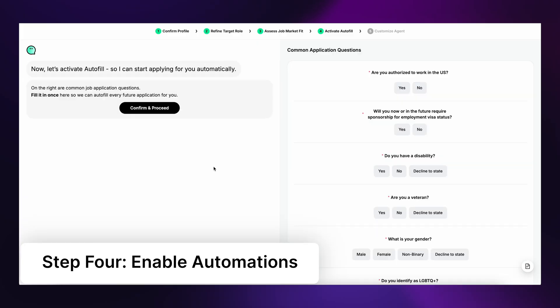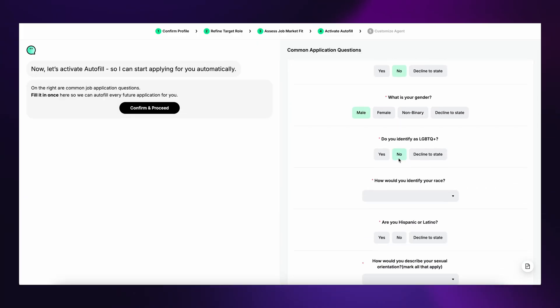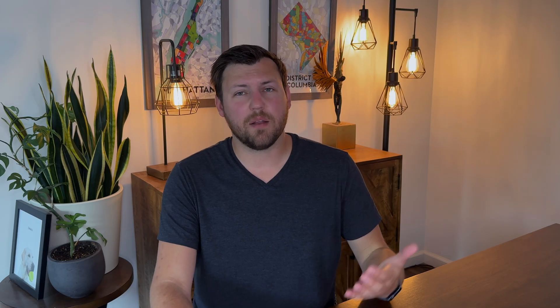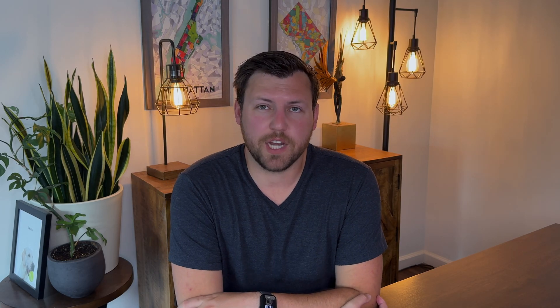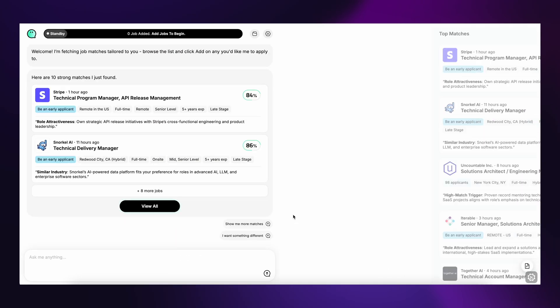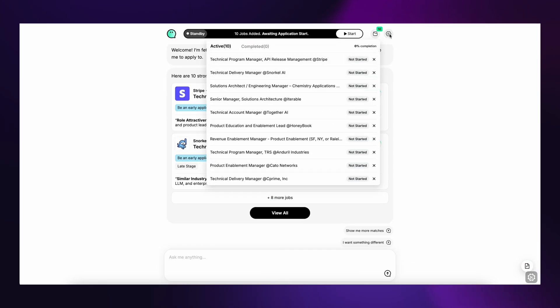Next, you can enable autofill and create automations. You answer a few common application questions like your address and work authorization — all the questions you get asked on an actual submission form — and you can install their Chrome extension to help with this. Then you choose the automation level: you can either fully automate JobWrite and have it apply for you, or review each application before it's submitted. Either way, it offloads the process so it doesn't require a lot of your time.